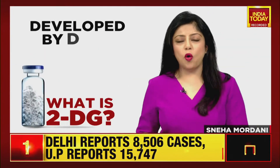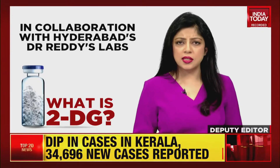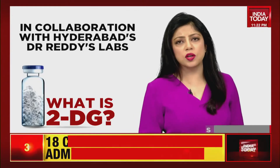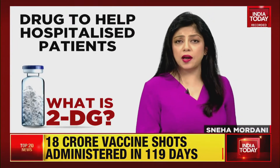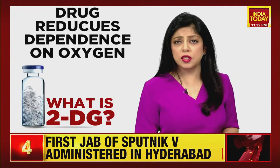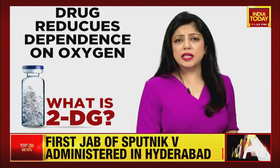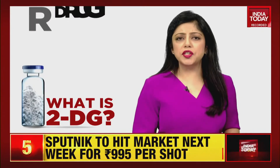The anti-COVID oral drug has been developed by the DRDO's leading lab, the Institute of Nuclear Medicine and Allied Sciences, in collaboration with Dr. Reddy's Labs. The 2DG drug is expected to help hospitalized COVID-19 patients and reduce their supplemental oxygen dependence.